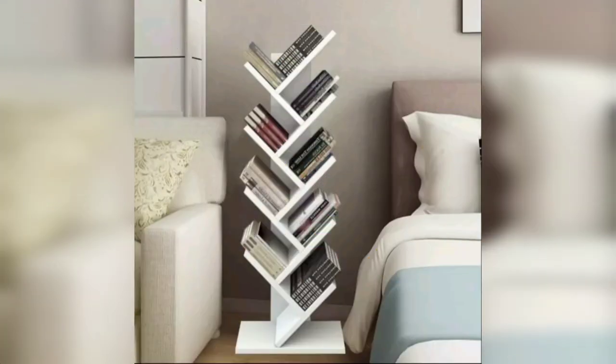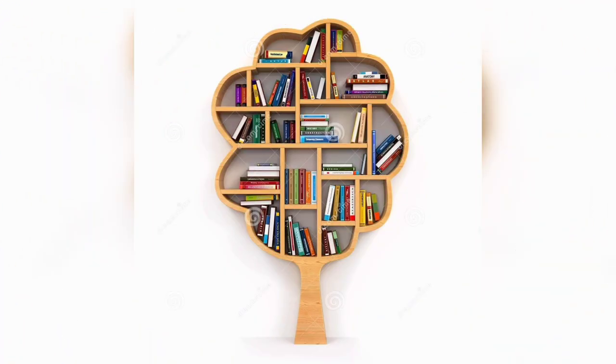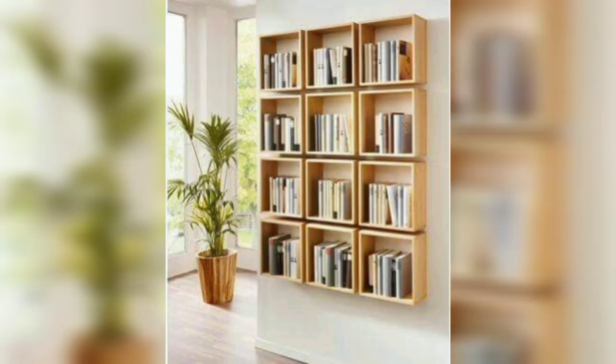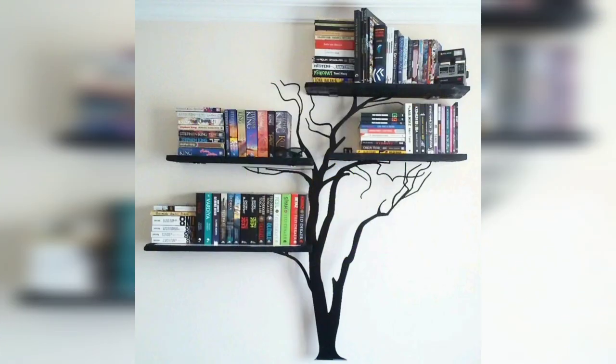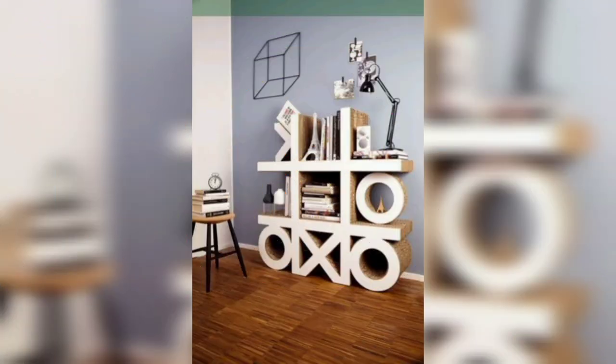From cut-out schemes and modular stacking to corner bookcases and clear glass shelves, an array of bookshelf designs create a focal point in your home and appeal to the style and flow of your decor.